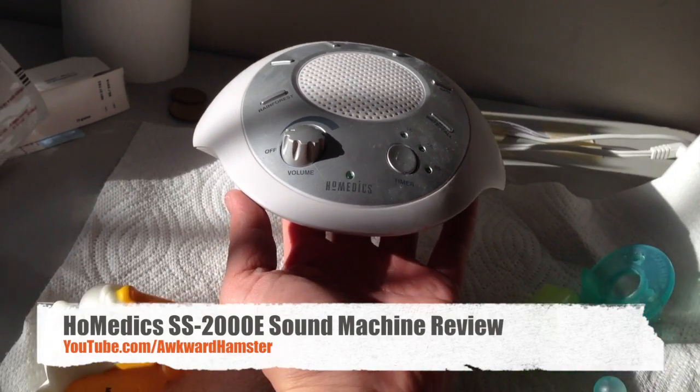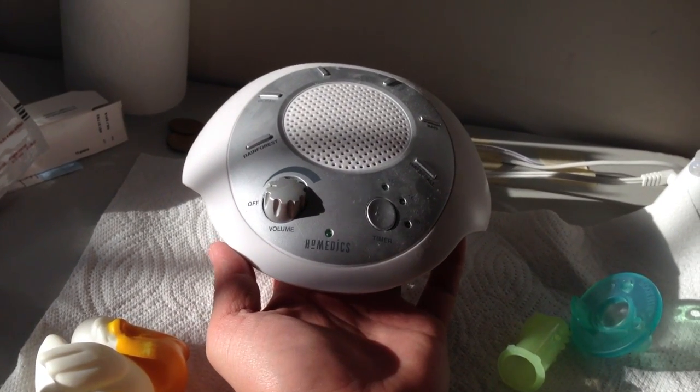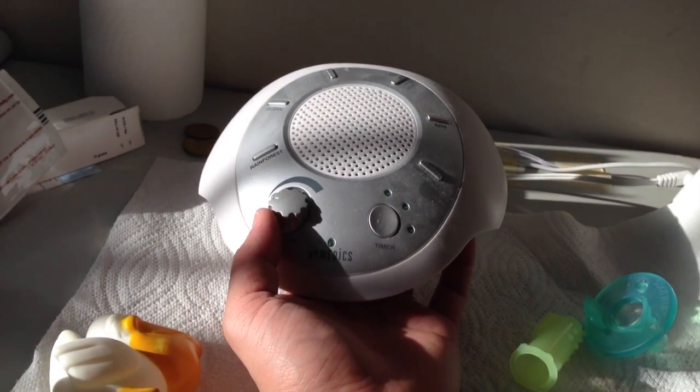Hi folks, welcome to Walker Hamster. In Marcus's bedroom, we also have a sound machine. This one's by Homedics.